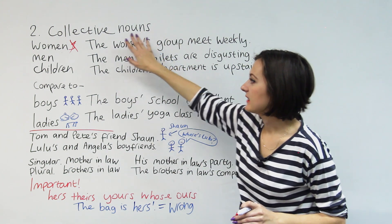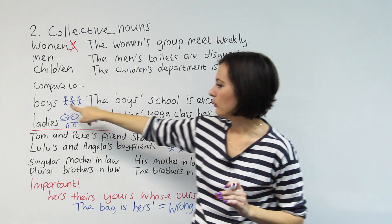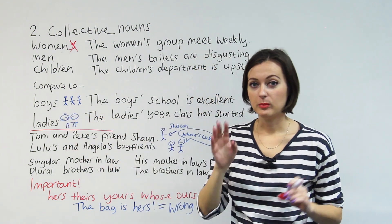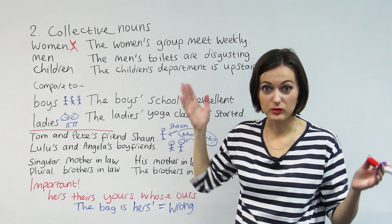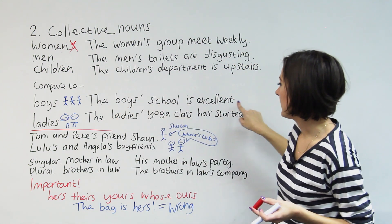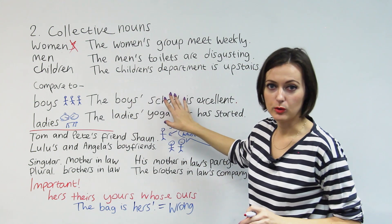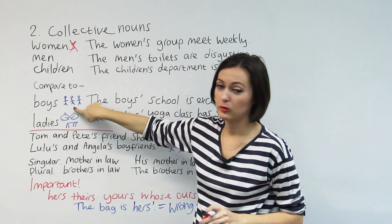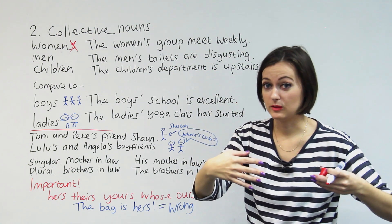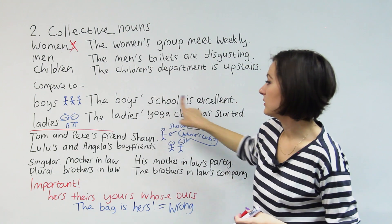Let's compare the collective nouns apostrophe rules to just normal nouns where we put an S to show more than one. We have one boy, and boys means more than one boy. How do we show possession for more than one boy? The boys' school is excellent. This means the school belonging to more than one boy. Or maybe it could have two meanings — it could be the general school belonging to the boys, or if you were talking about two of your children, you had two boys, you could say: the boys' school is excellent.